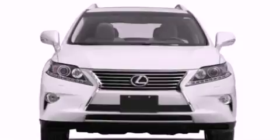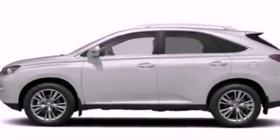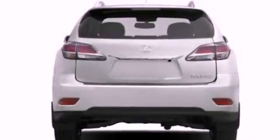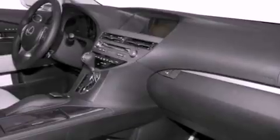Air conditioning with automatic climate control, heated side view mirrors, front fog lights, traction control, an anti-lock braking system, side curtain airbags, and intuitive parking assist.